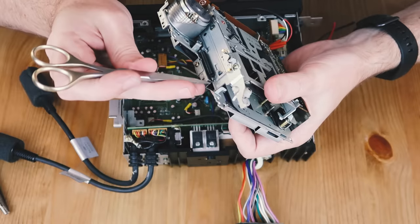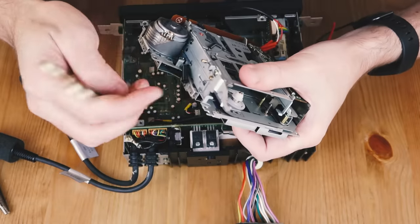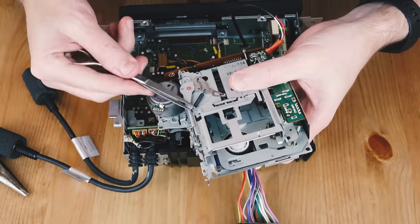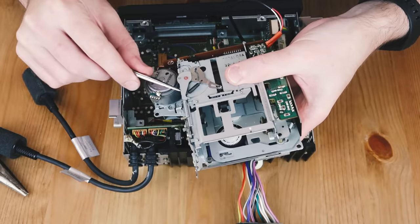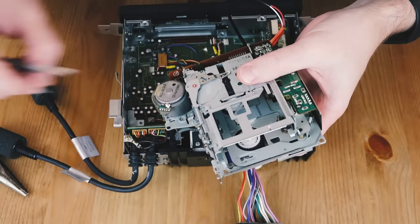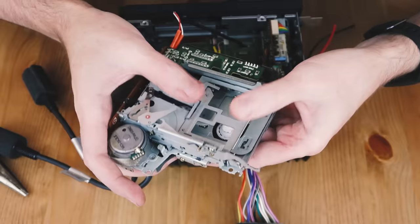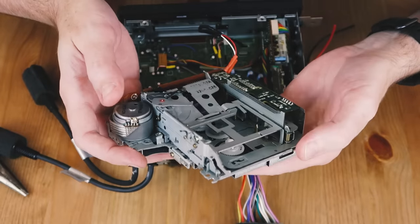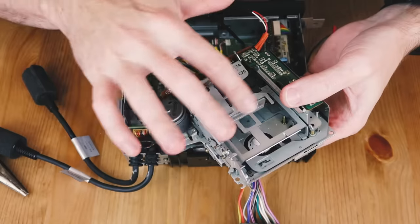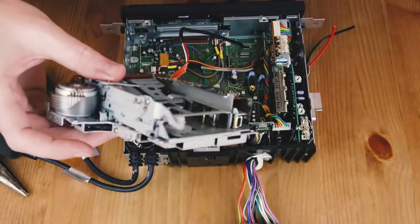I'm going to use the tips of my scissors to pull that spring from its seating and remove it, then do the same with the one on top. After those two springs are removed, you should be able to push it down so that it's in the loaded position. This will trick the head unit into thinking there's a tape fitted and it will attempt to play it. Now that that's done, we can fit it back into the head unit.